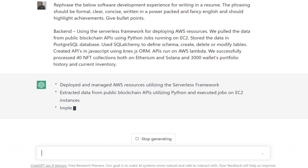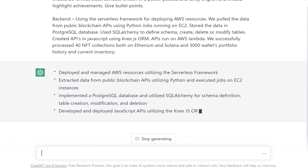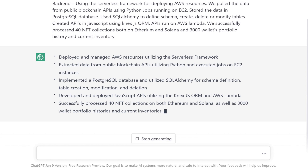And here we go. As you can see, ChatGPT has modified the work experience. It has included lucrative words like deployed and managed, extracted data, executed jobs, implemented, utilized and developed. Now this work experience looks resume worthy.